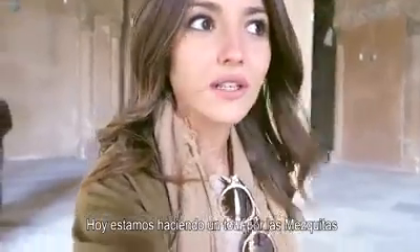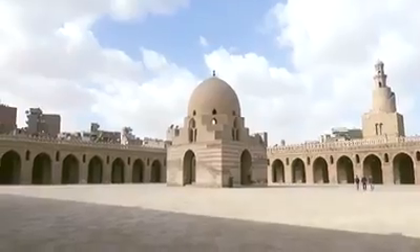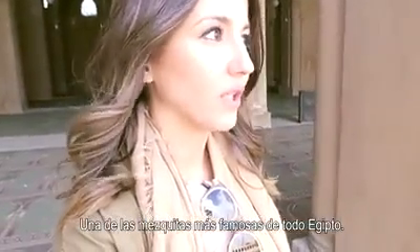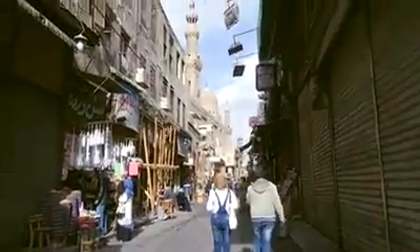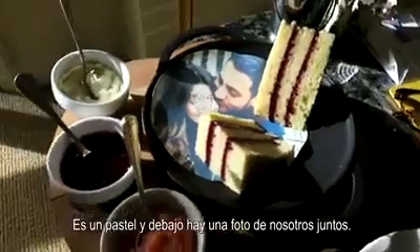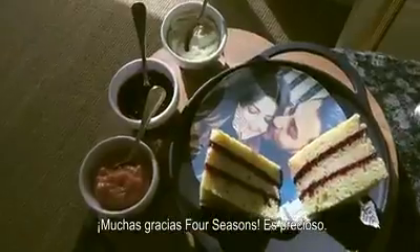Today we are doing a tour around the mosque and the citadel of the city. This place is called Ibn Tulun, one of the most famous mosques in all of Egypt. We just came back from our little tour and this is what we found — it's a cake, and behind it is a picture of us together. Thank you so much, Four Seasons, it's really nice!